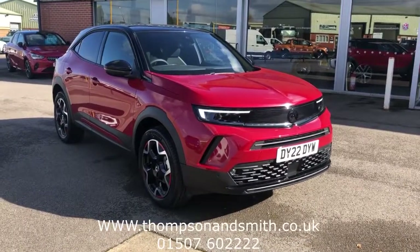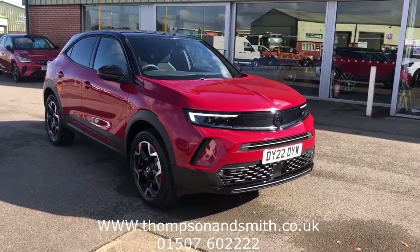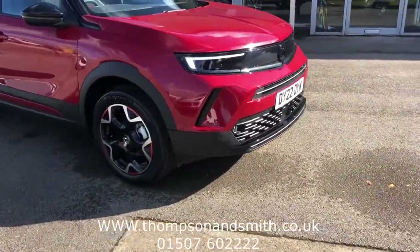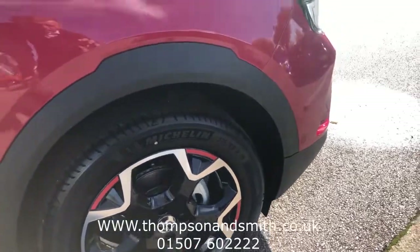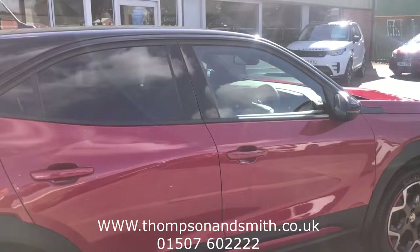This is all complemented by the black mouldings around the wheel arches, the pillars and the black roof, and also the 18-inch bi-colour alloys. I'll just walk you down the driver's side of the vehicle and show you the rear privacy glass.